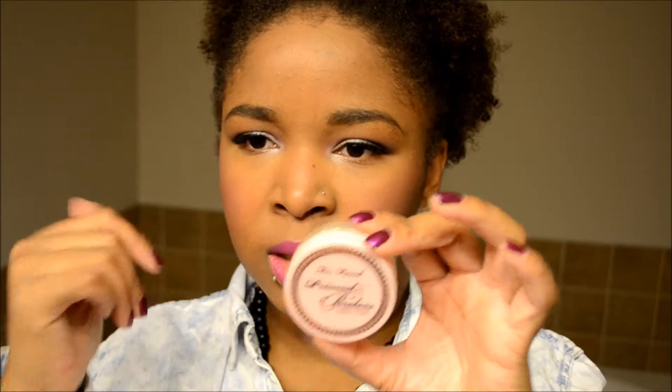To set it — since it's a sheer glow foundation supposed to give a more dewy effect — just to set it because I do have work till late tonight, I used the Too Faced Primed and Poreless Skin Smoothing Powder and Finishing Veil on my T-zone for extra locking of the foundation.